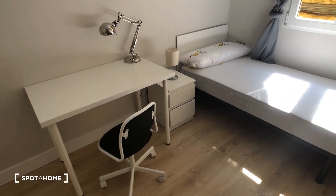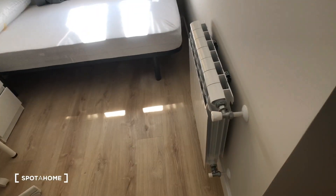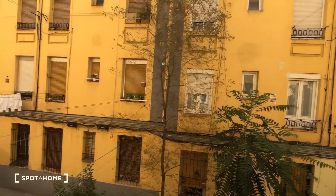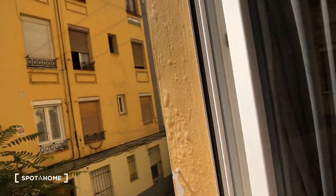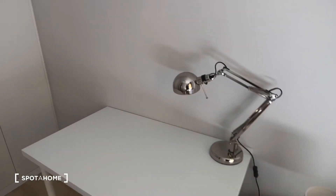Now continuing on to bedroom number two — very similar: a single bed with a desk and a chair and a lamp, the nightstand with two drawers, and here's the heating unit. This window looks out onto a kind of garden area — there are even flowers down there. It's technically interior but it's basically exterior because lots of light is coming in and there are no cars or anything down there. Here's the closet.